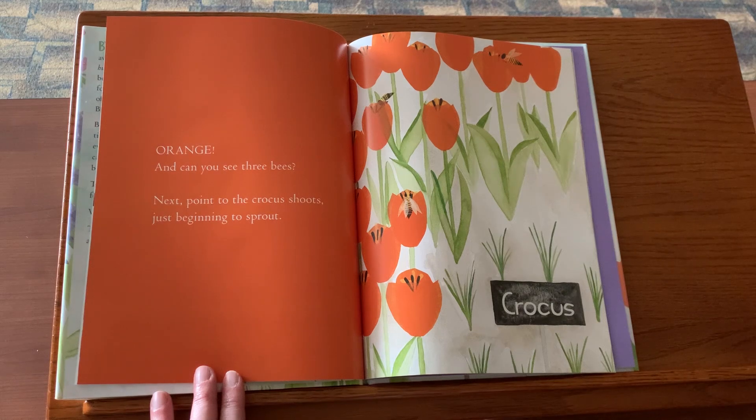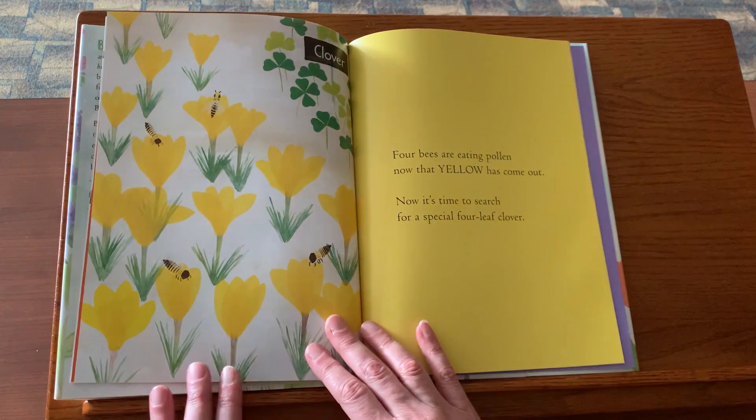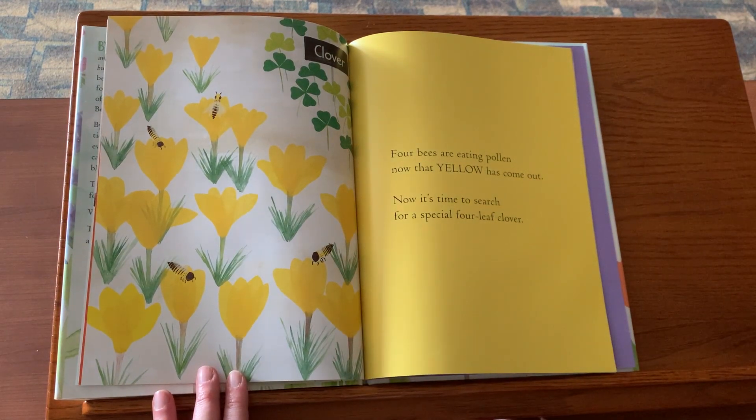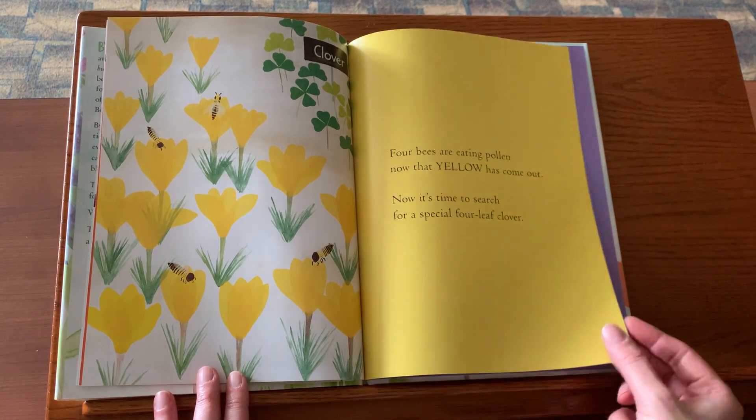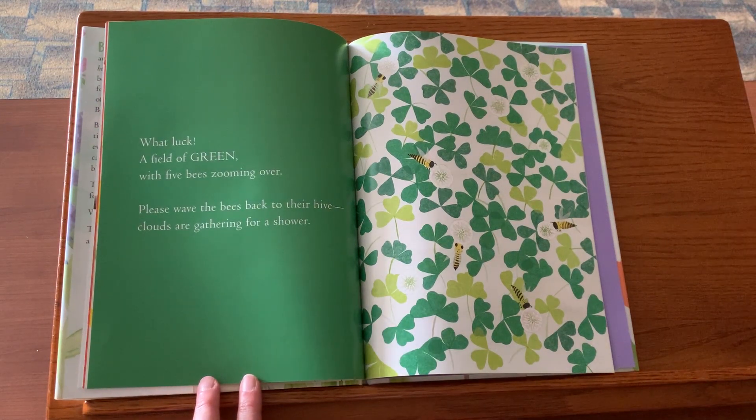Next, point to the crocus shoots just beginning to sprout. Four bees are eating pollen now that yellow has come out. Now it's time to search for a special four-leaf clover. What luck, a field of green with five bees zooming over.